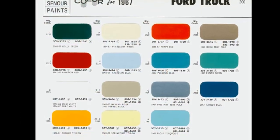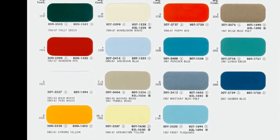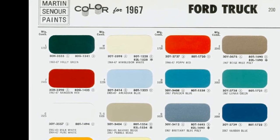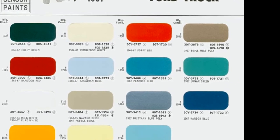Paint colors offered were Rangoon Red, Pebble Beige, Raven Black, Springtime Yellow, Holly Green, Lunar Green, Frost Turquoise, Harbor Blue, Wimbledon White, Chrome Yellow, and Pure White.